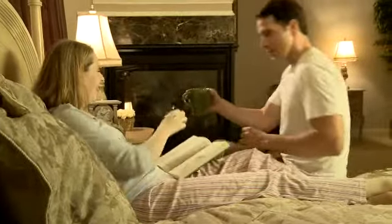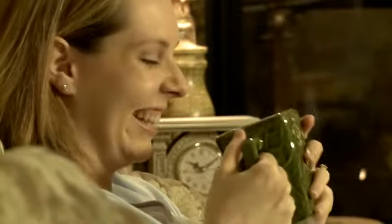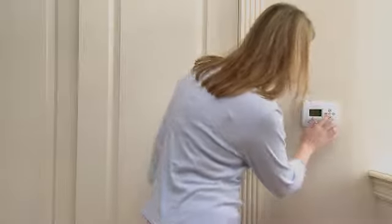A natural gas fireplace, stove, or log set will make your home more comfortable and save energy by heating the rooms you use most often. With the supplemental heat provided by a natural gas fireplace, you can turn down your central thermostat for the rest of your home and may save a little money.